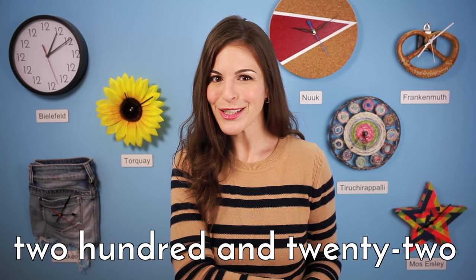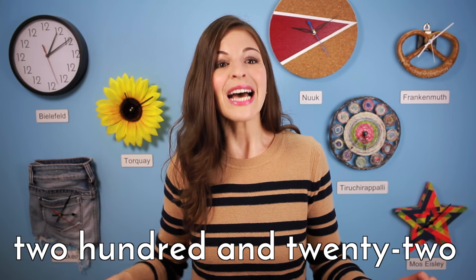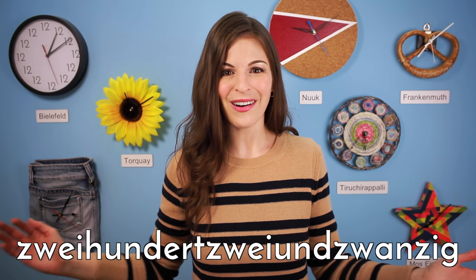Numbers become one gigantic word in German too. 222, for example, becomes zweihundertzweiundzwanzig in German. All one word.